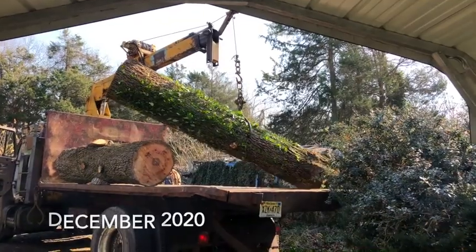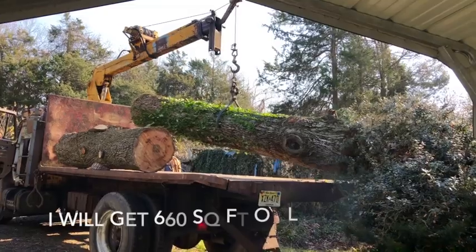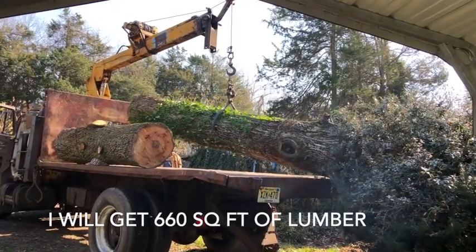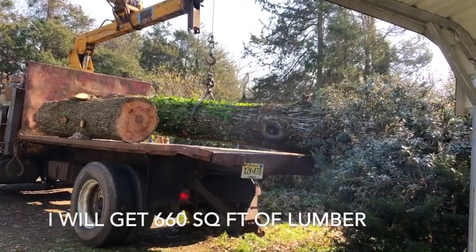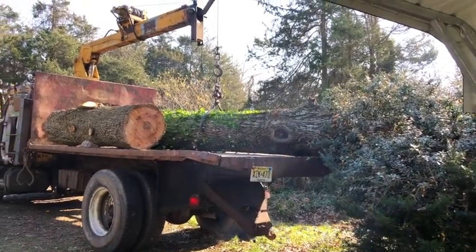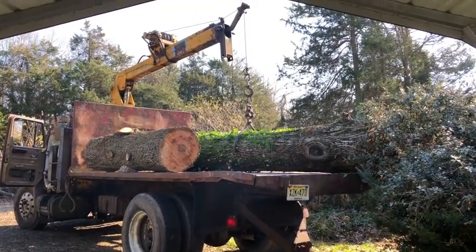Next, I had the sawmill guy come — the Delmont Sawmill in Delmont, New Jersey. I was very impressed at his old truck, but he still managed to pick up those huge pieces of tree and put them on his truck to take them away for milling.